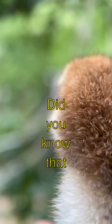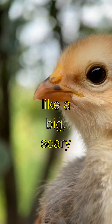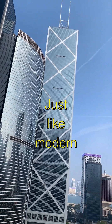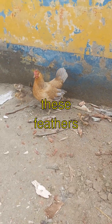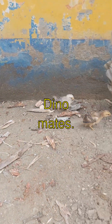Isn't that mind-blowing? Did you know that some dinosaur feathers were really fluffy, like a big scaly peacock? It's true. Just like modern birds, only with sharp teeth. Scientists think these feathers helped dinos stay warm and maybe even attracted dinomates.